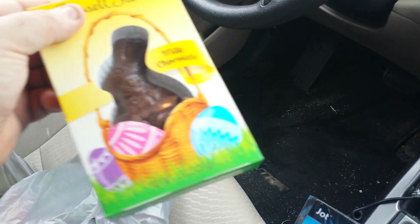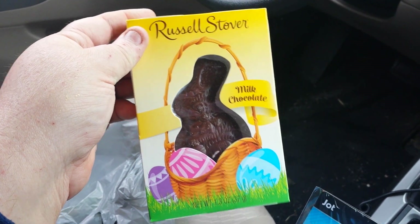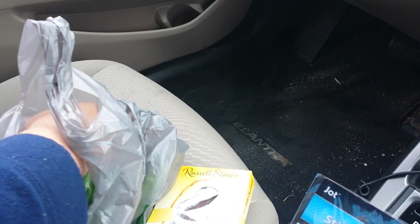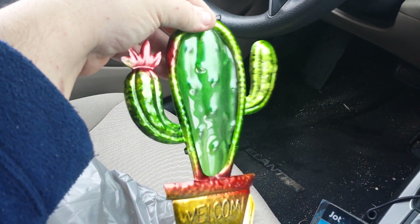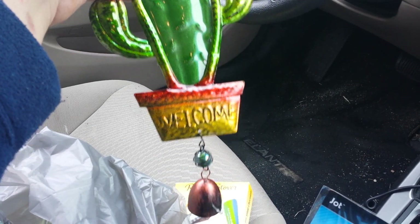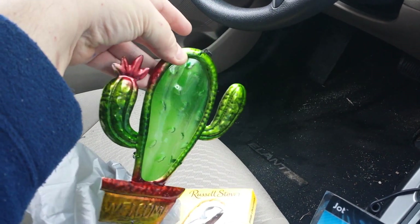Oh yes, I got this sucker — the milk chocolate. This one looks smaller than the one last year. And then I got this cactus. I liked this one because it looks like glass, even though it might not be. And it says welcome with the bell at the bottom. And of course it's got the hanger with a little flower.